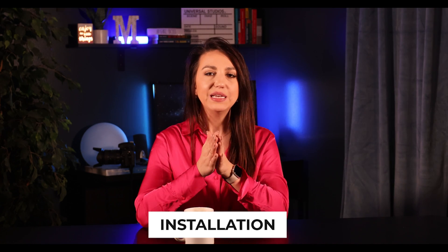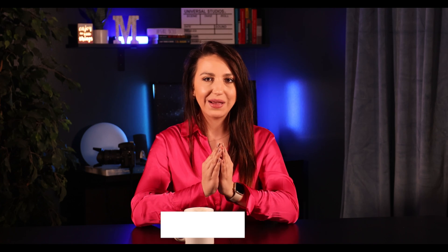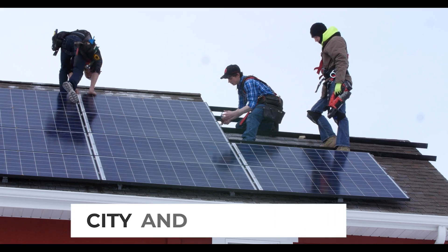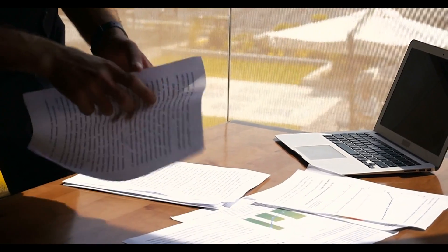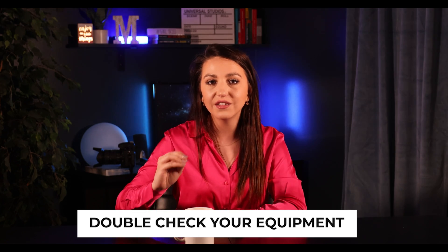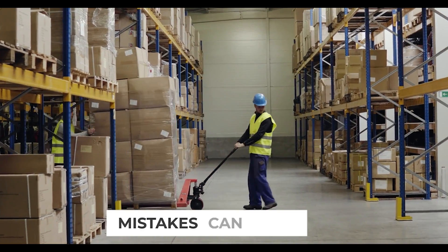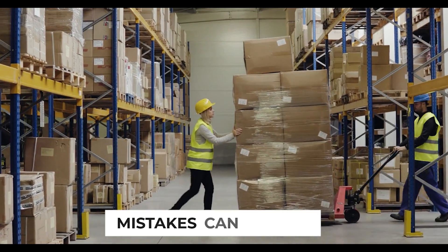Now let's talk about what happens during installation. What I'm about to say will probably make every installer unhappy, including my own guys. After your installation is scheduled, ask your company for a copy of your city and utility permit. When your installation day arrives, double-check that you're getting the panels you signed the contract for — same with the inverters. You may have signed for a REC 400-watt black-on-black panel but the installer brought a Hyperion 370-watt panel — which can actually happen, sometimes not even on purpose.